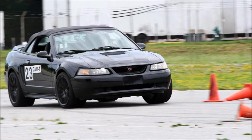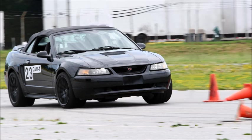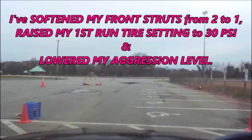Unfortunately, I have some serious obstacles to overcome. My 315 Rival S tires aren't very good in cold weather, my main competitor's tires aren't as bad in the cold, and he's one of the best drivers I know. All I can do is focus on finding speed — getting the most out of whatever grip I have, managing the grip difference between front and rear, and hoping my 315s get near their happy place before my final run. I've softened my front struts from 2 to 1, raised my first-run tire pressure to 30 PSI, and lowered my aggression level.